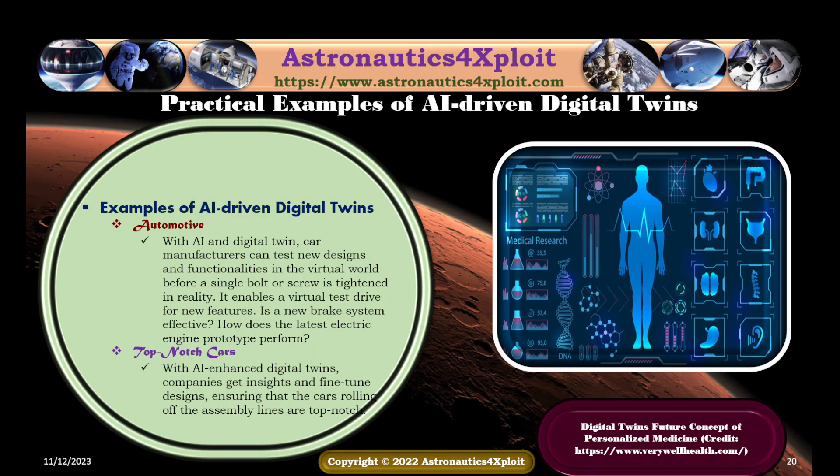Another example of AI-driven digital twin is found in the automotive sector. With AI and digital twins, car manufacturers can test new designs and functionalities in the virtual world before a single bolt or screw is tightened in reality — enabling a virtual test drive for new features. With AI-enhanced digital twins, companies gain insights and fine-tune designs, ensuring that the cars rolling off the assembly lines are top-notch.